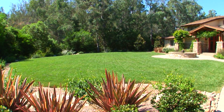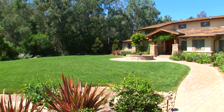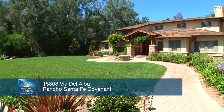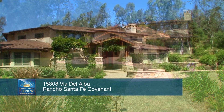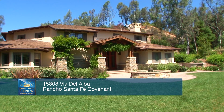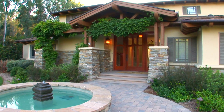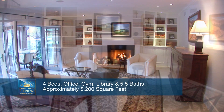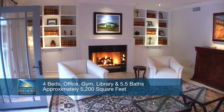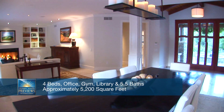On approximately 3.15 acres and with a masterfully crafted renovation just completed, this timeless coveted Westside Covenant residence captures the amenities and appointments of a quality estate while retaining comfortable size and scale. No expense was spared in the expansion and execution of this four-bedroom, five-and-a-half-bath home that includes an office, gym, and library.